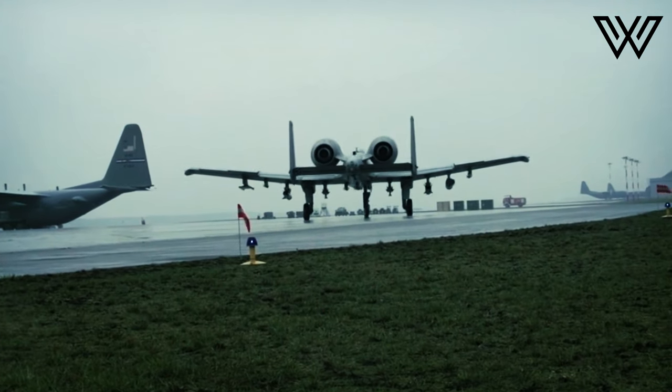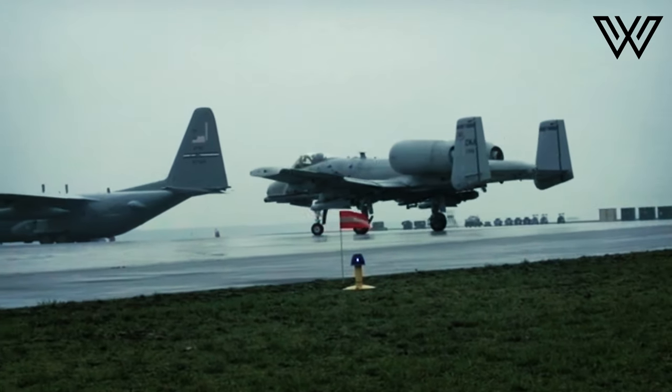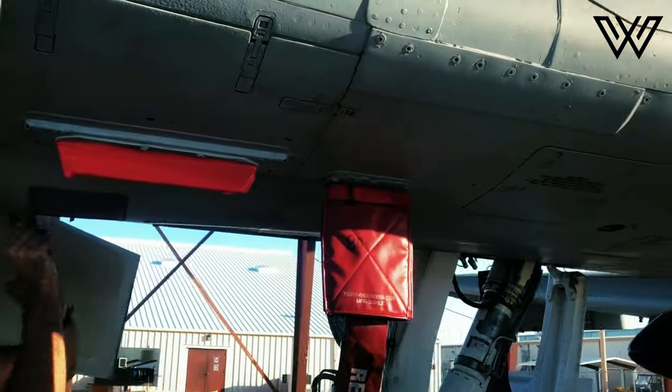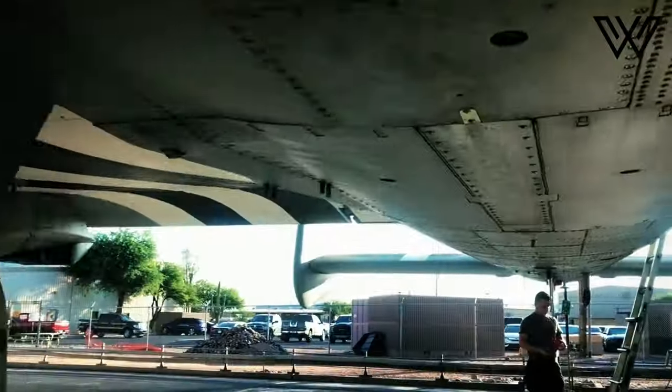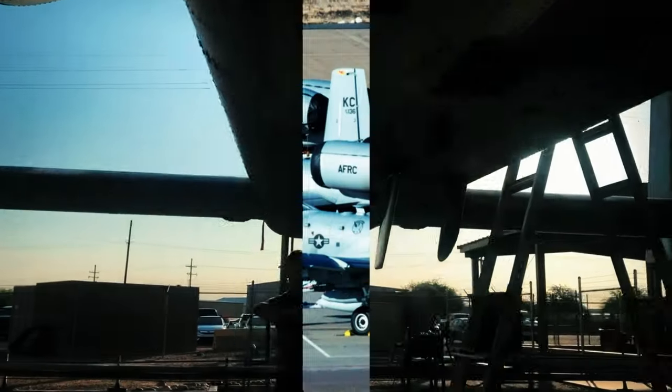Several A-10s were shot down by surface-to-air missiles, while nearly a dozen were hit by anti-air artillery rounds. Yet the aircraft performed well enough that the Air Force abandoned an idea to replace the A-10s with a close-air support version of the F-16 Fighting Falcon.